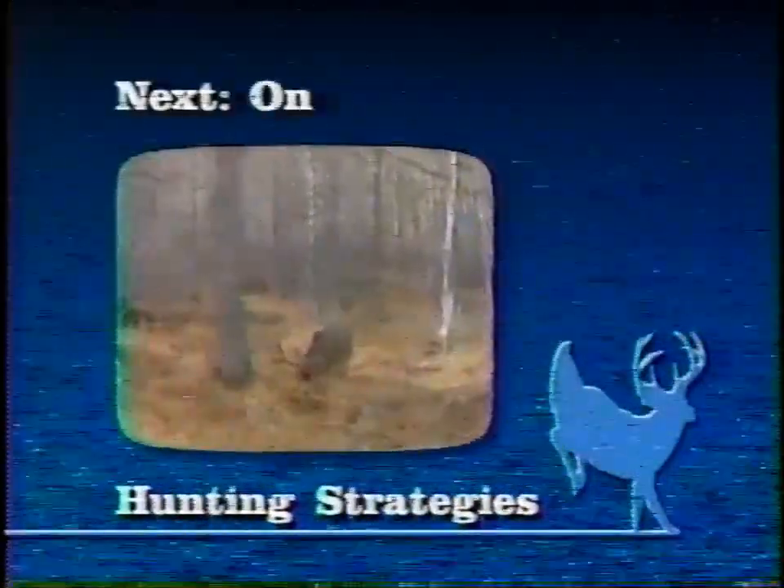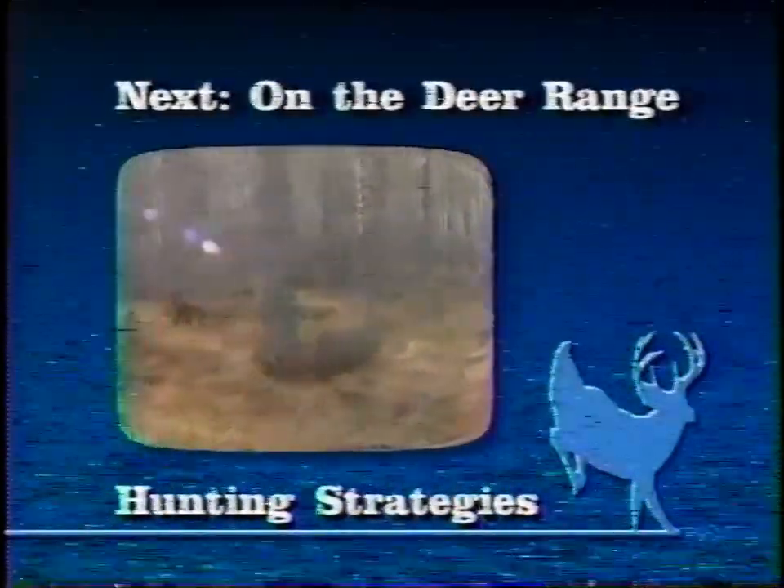In our next segment, we'll return to Wyoming and Jim Zumbo as he examines mule deer range.